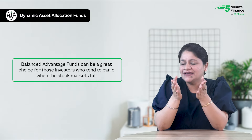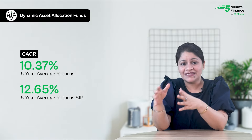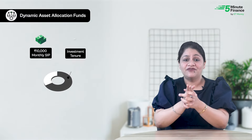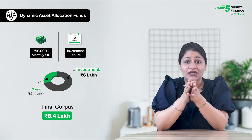Over the last five years, balanced advantage funds have given an average return of about 10.37%, while the average five-year SIP returns stood at 12.65%. A lump sum of ₹1 lakh in an average performing balanced advantage fund five years ago would have grown to ₹1,62,890, and a five-year SIP of ₹10,000 per month would have made you ₹8,39,834 — that's ₹2.4 lakh in gains on a ₹6 lakh investment. That completes step one of selecting the right fund for a new investor.